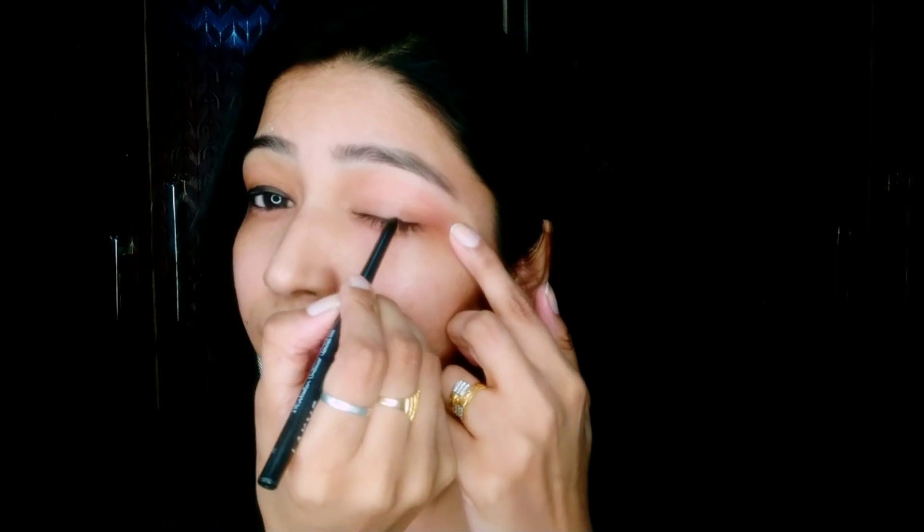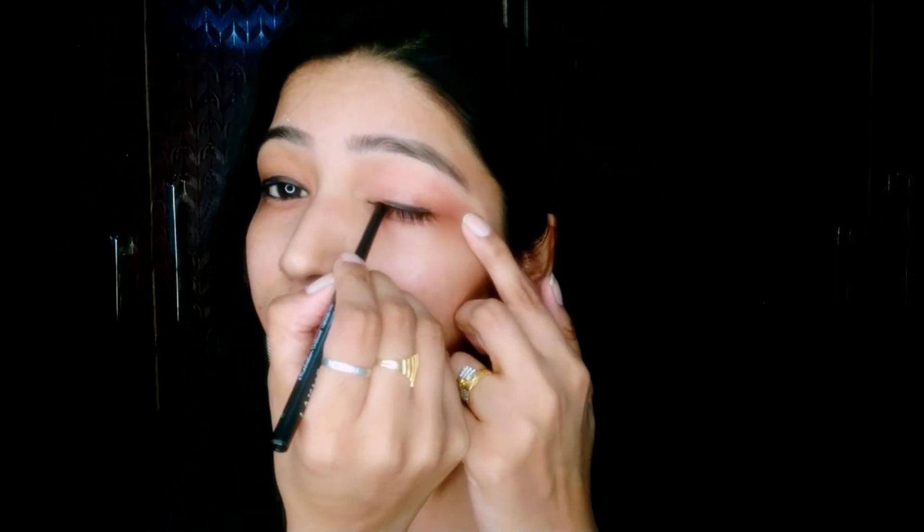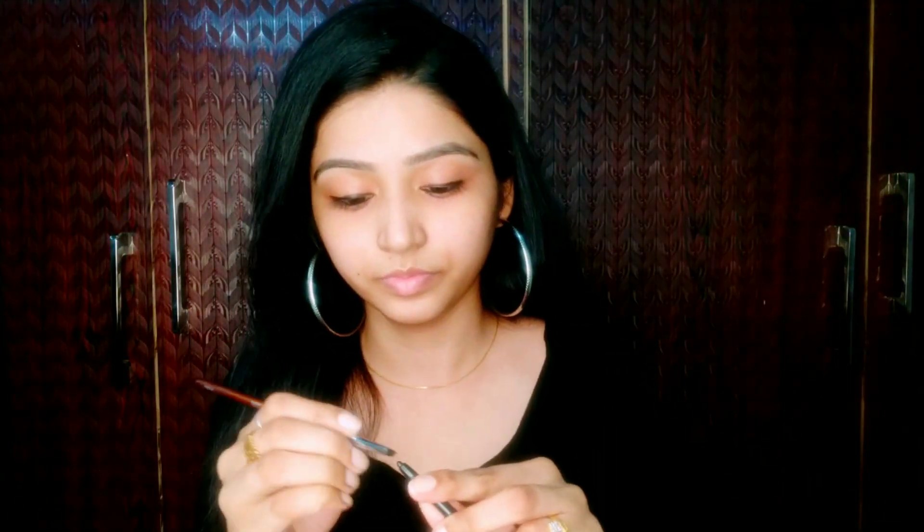After filling your lower and upper lashes, I'm using kajal again as a liner, because makeup is incomplete without liner according to me. You can also smudge your liner with the help of a brush, just like I am doing.